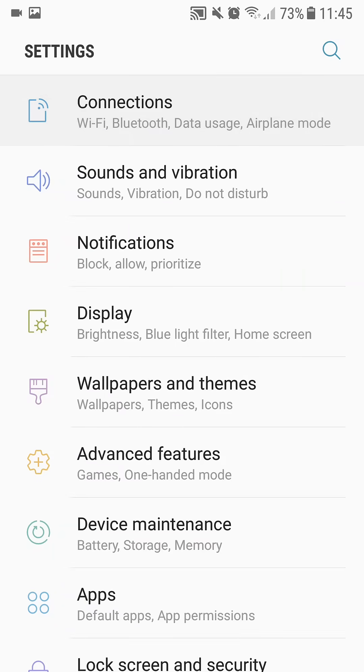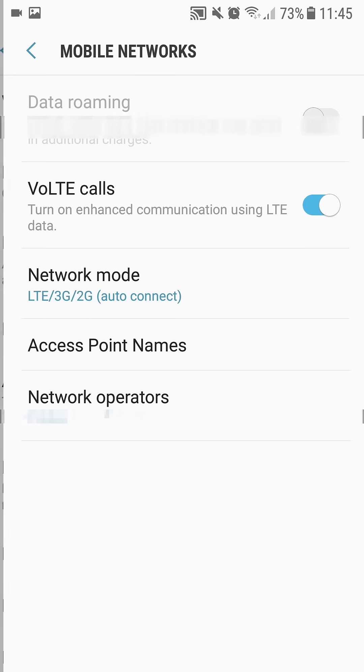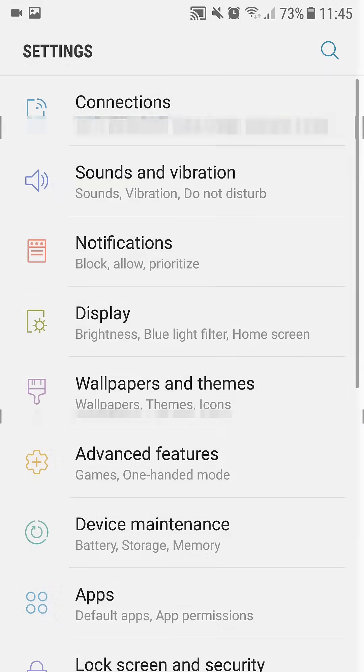Again, in Settings go to Connections, go to Mobile Networks, and there disable VoLTE calls, so it doesn't use LTE data. Because in my case, and hopefully in your case as well, it just didn't work.